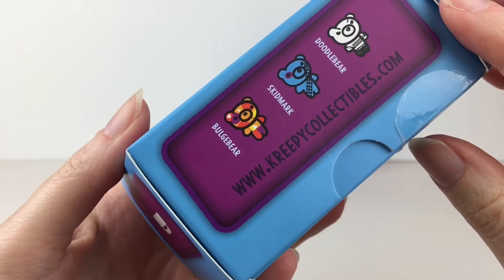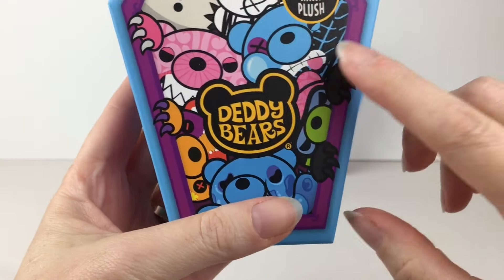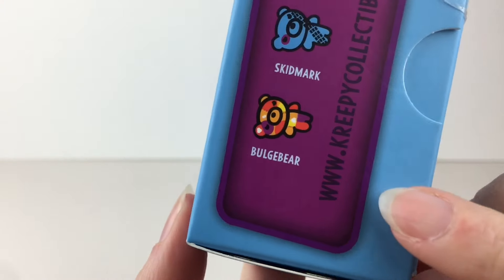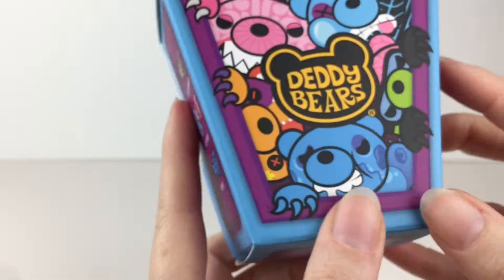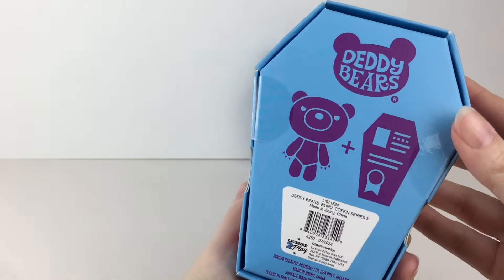We have Skidmark — oh no, he got ran over. He has tire treads on him, oh my goodness. And then we have — I'm not sure how to pronounce his name — I'm going to assume Bulgy Bear? Either way, I like the colors. I'm so excited to see who we get. It's a fun lineup.